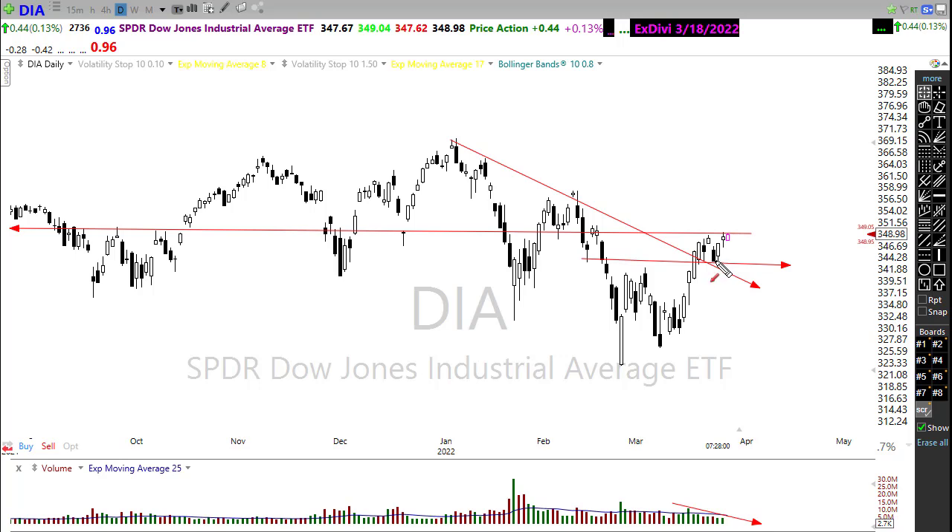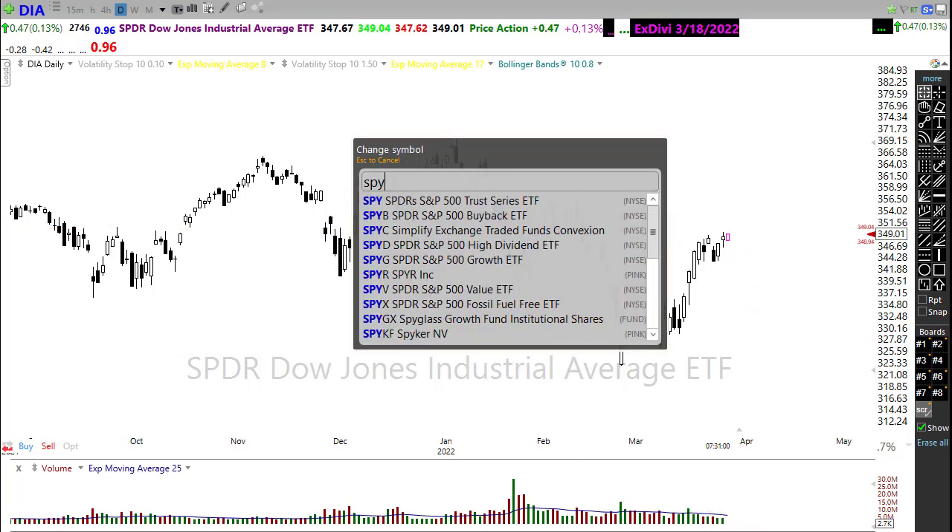If those bulls can get moving, we'll want to watch and see if they can pop through that resistance to the upside — and I think there is a chance they could do that. If those bears were to re-engage with some negative news, we want to watch for the possibility that we could break the support levels in the chart. Let's take a look at the SPY.